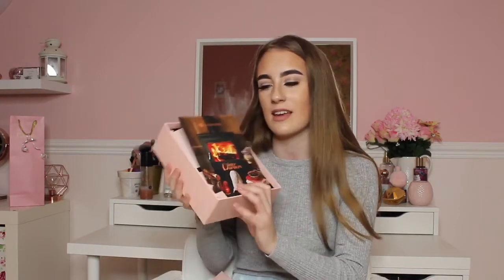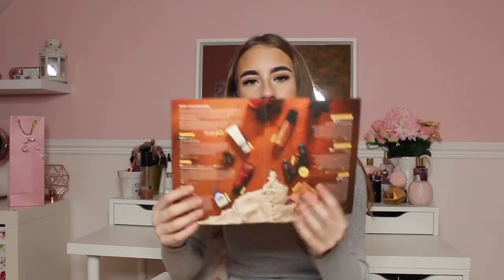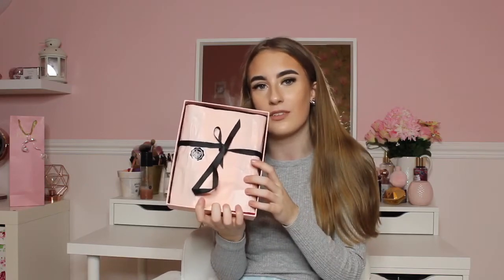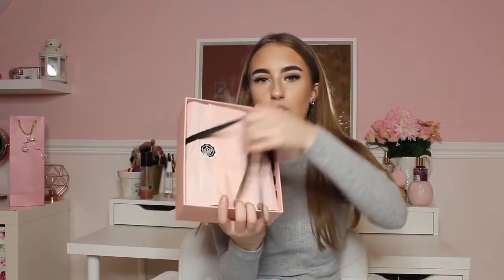Here is my beautiful Glossy Box — this is the November box. Inside it says 'Winter Warmers' and it shows you what's inside this month's box. On the back there are some discounts and a preview of the next box, which is quite cool. The packaging is pink and black and it's absolutely stunning. It was tied with a nice little bow with a sticker, and when I open it up there are lots of lovely products inside.